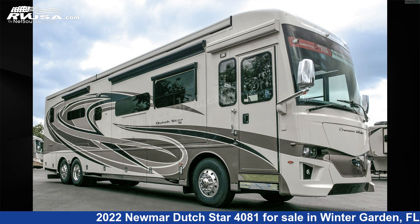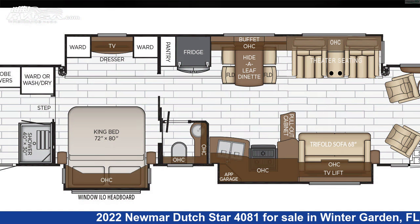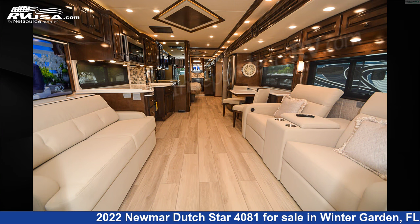This 2022 Newmar Dutch Star 4081 is a Diesel Pusher RV. It is located in Winter Garden, FL 34787 and is offered for sale by Independence RV Sales.